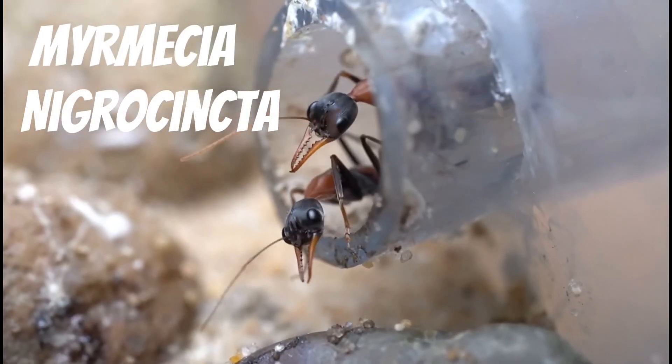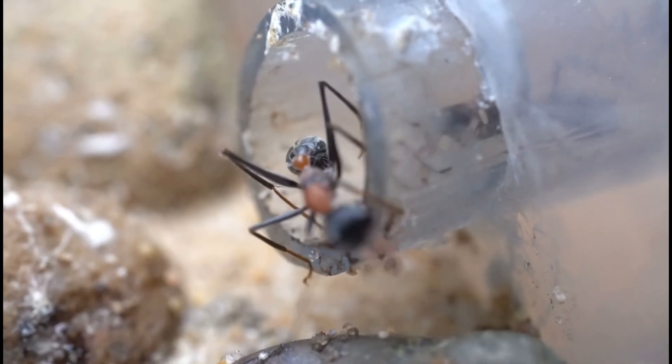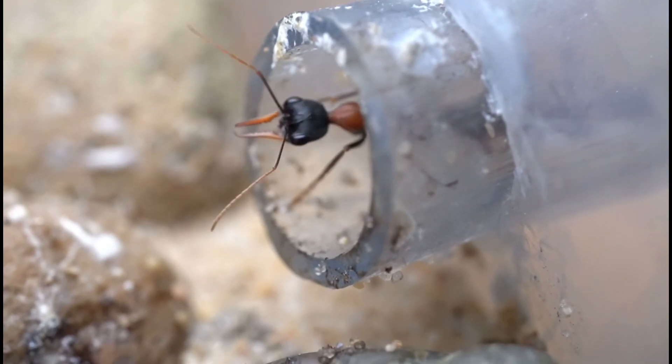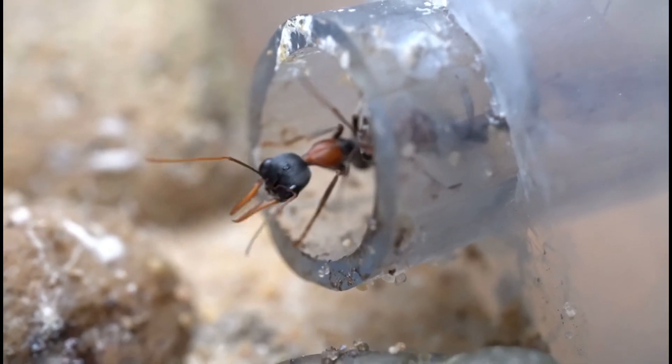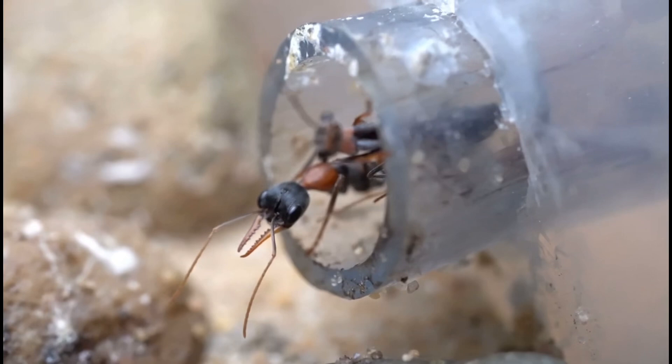Here we have our largest Myrmecia nigrosincta colony. This active colony has around 50 workers at the time of recording, with one more hatching almost every day. This species is also known as Jackjumpers — as that name suggests, they can jump up to 10cm. They are also a very hungry colony, eating one or more large crickets a day.